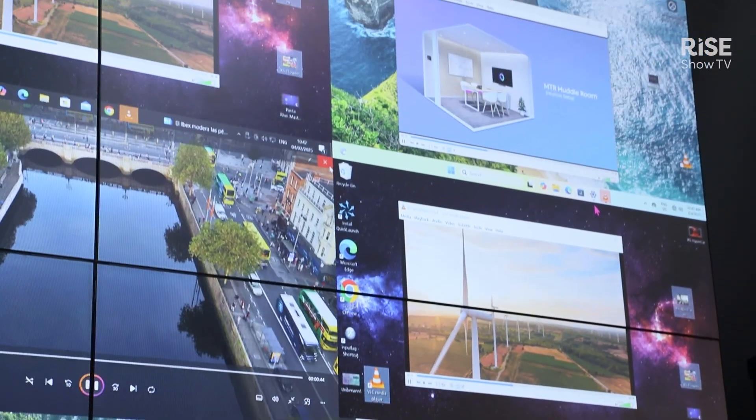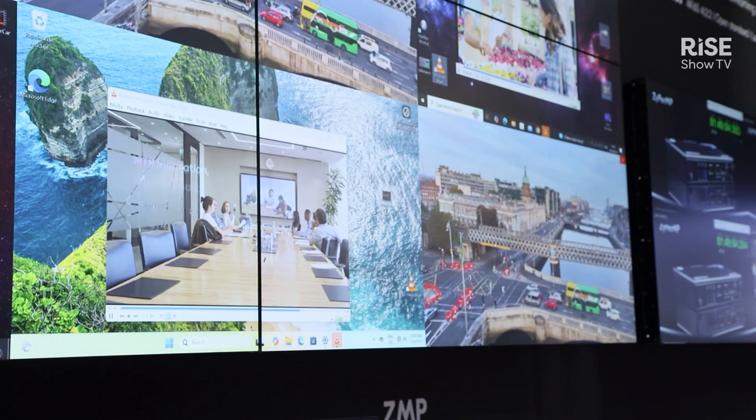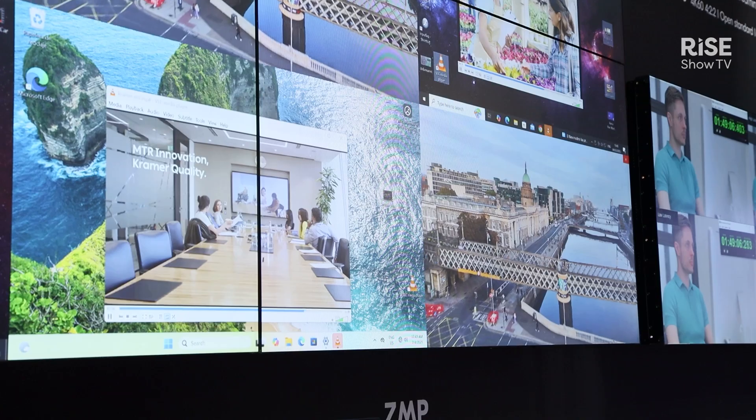One of the other things that we're showcasing here in the booth is the intercompatibility between everything along with the Kramer control system. Throughout the booth you'll notice various Kramer control tablets and they're capable of controlling really any of our AV over IP solutions.